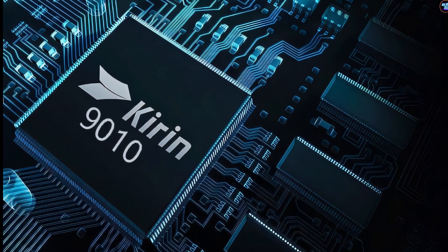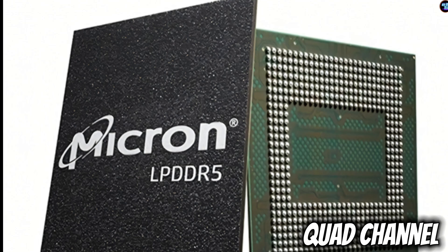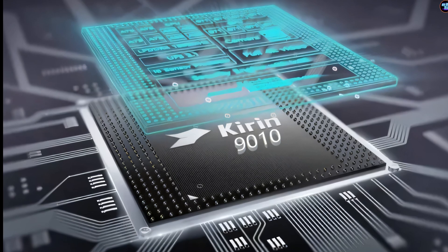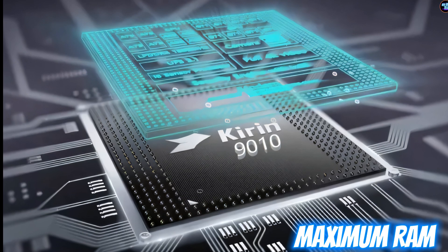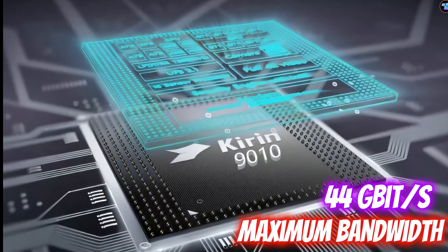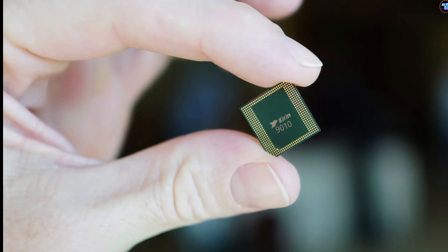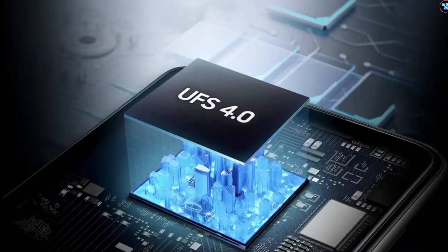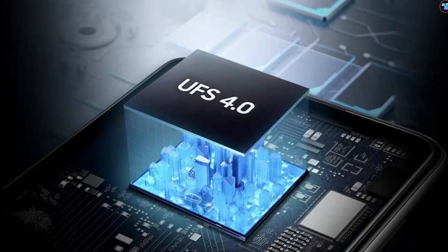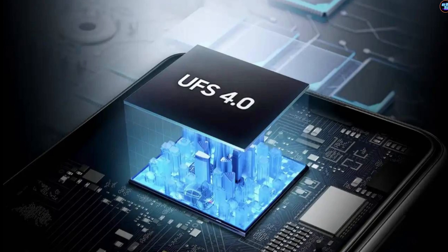Talking about RAM and storage, the Kirin 9000 10 chipset features quad-channel LPDDR5 RAM with a memory frequency of 2,750MHz. It supports a maximum RAM size of up to 16GB and has a maximum memory bandwidth of 24Gbps. On the storage front, this chipset supports UFS 3.1 and UFS 4.0 storage technology for faster read and write speeds. The storage is quite fast, but I can't say the same for the RAM, which is just bad for its class.